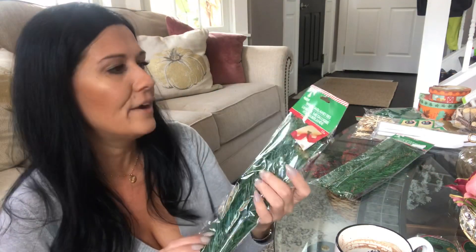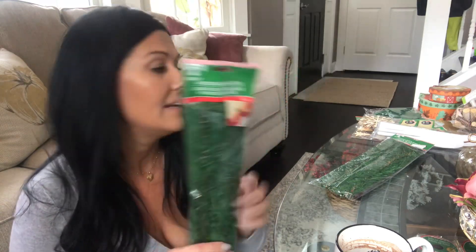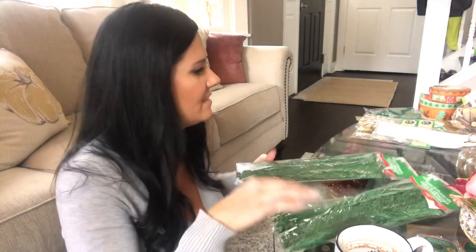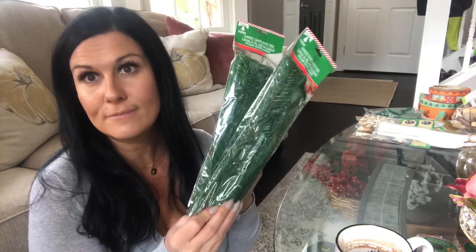Grab those mini trees early because they do sell out — they also come in white. As for the wired garland ties, these also sold out of my Dollar Tree last year, so I wanted to make sure I grabbed some ahead of time. These are really good to have for DIYs and floral arranging. I grabbed two packages, so I got a total of 24 garland ties.